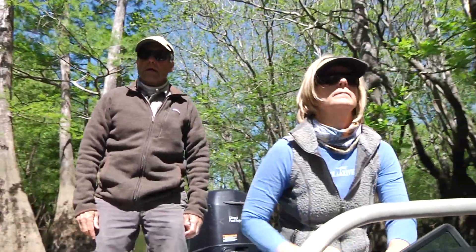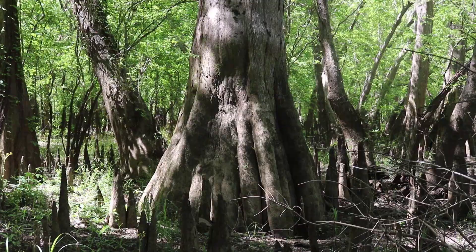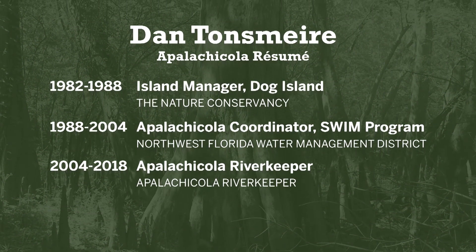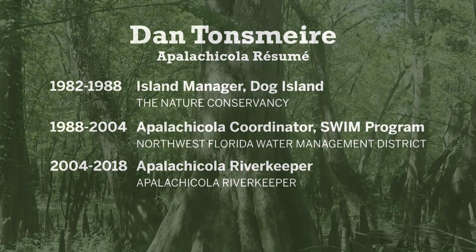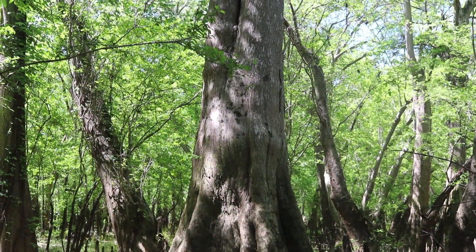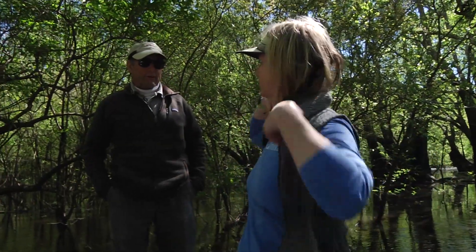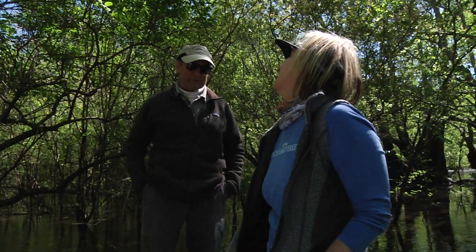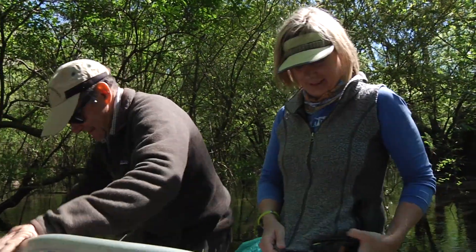Dan recently retired as Apalachicola Riverkeeper. It took him decades to get to know the 300 miles of waterways attached to the river. He started working in the Apalachicola Bay area in 1982. In his first 15 years, he barely scratched the surface of knowing what was out here. Fortunately, local people were willing to show him around and share knowledge passed down from generation to generation. Today, Dan is passing some of that knowledge on to Georgia and to us.